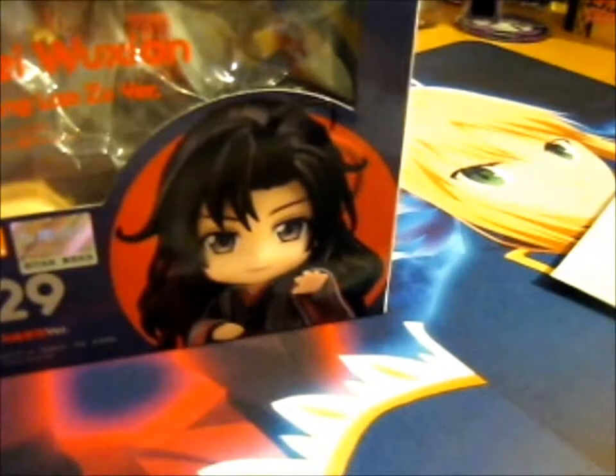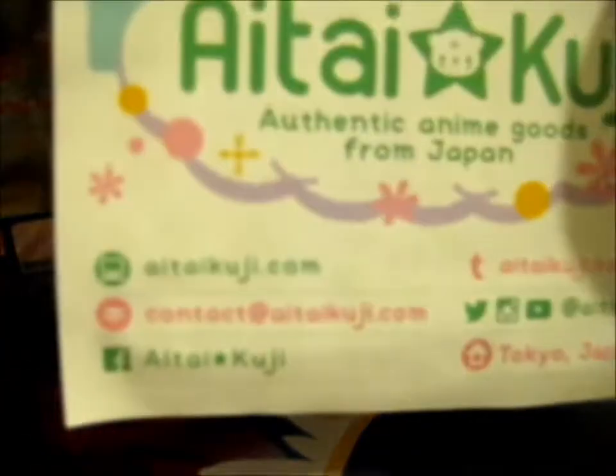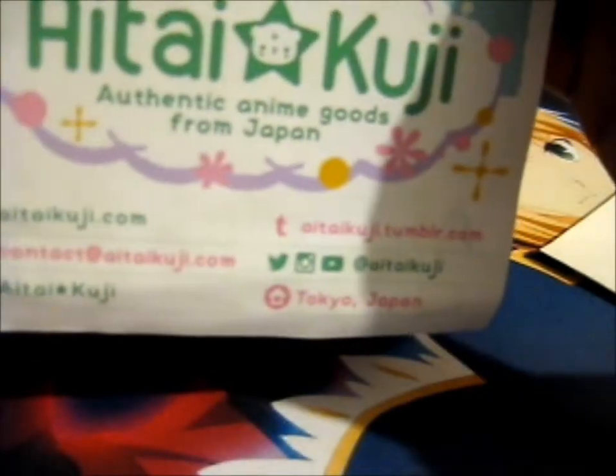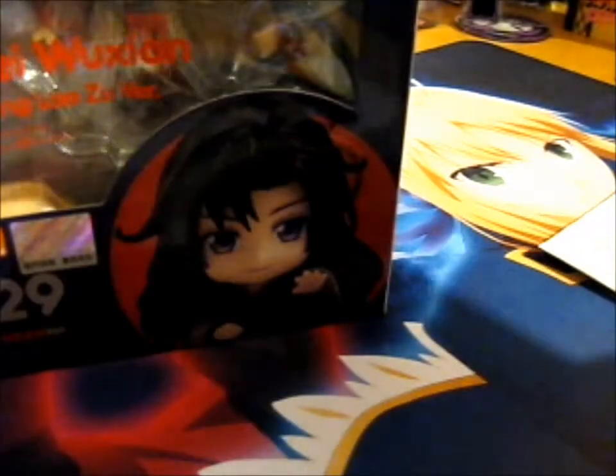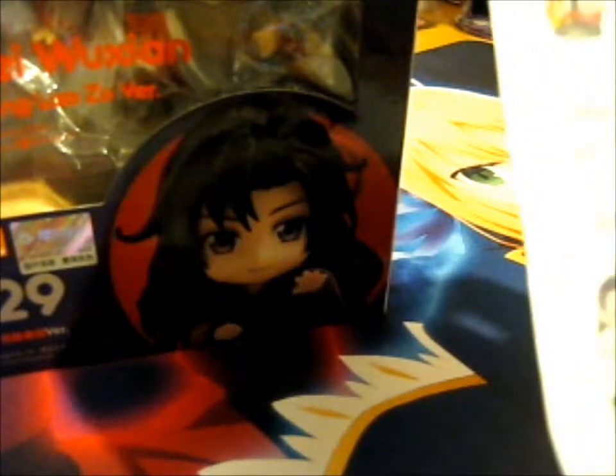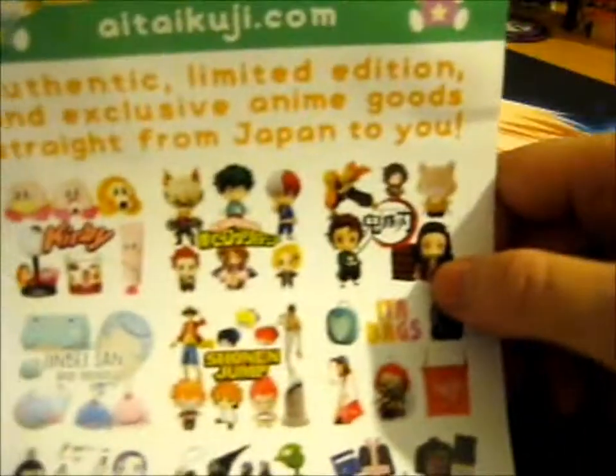So, the Eye-Tie Cookie — it's got a little paper here. Check out on Twitter, Instagram, Tumblr, YouTube, email, their website, and Facebook. There are loads of other authentic limited edition and exclusive anime goods straight from Japan. That's what it says.